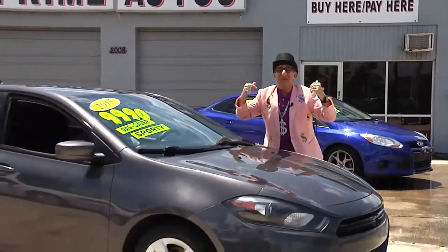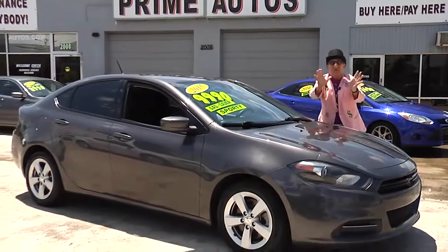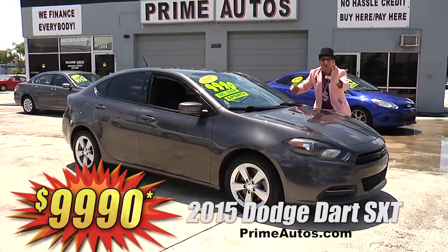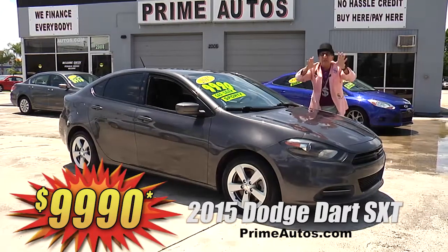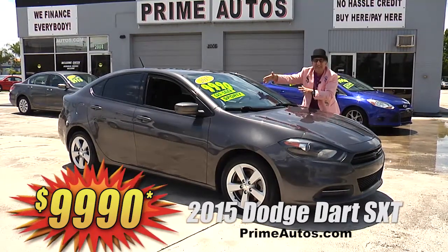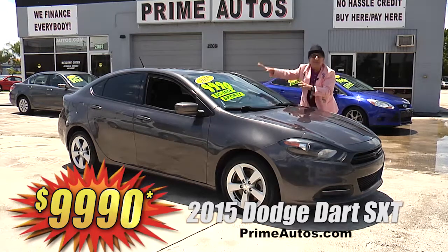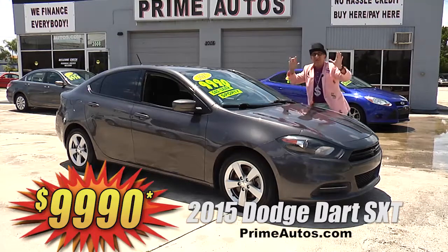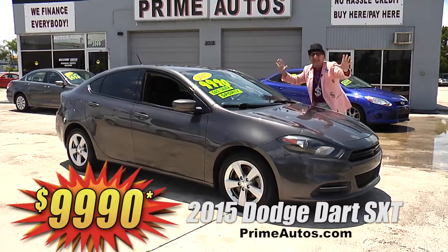Prime Motors — we finance everybody — even on super-sporty cars like this 2015 Dodge Dart SXT, loaded with bucket seats, CD player, Bluetooth, and all the toys. I'm telling you, this one's going to go fast at only $99.90.